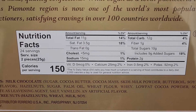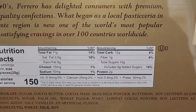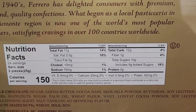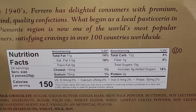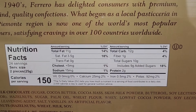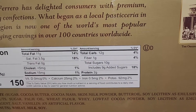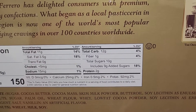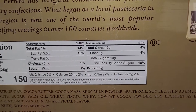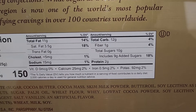Nutrition facts: 24 servings, one serving is two pieces, so that means 48 total. Total fat 11 grams, 14% — this is for two pieces of chocolate. Saturated fat 3.5 grams, 18%. Cholesterol less than 5 milligrams, 1%. Sodium 15 milligrams, 1%. Total carbs 12 grams, 4%. Fiber 1 gram, 4%. Total sugars 10 grams, includes 9 grams of added sugars, so 19% of added sugars. Protein 2 grams.